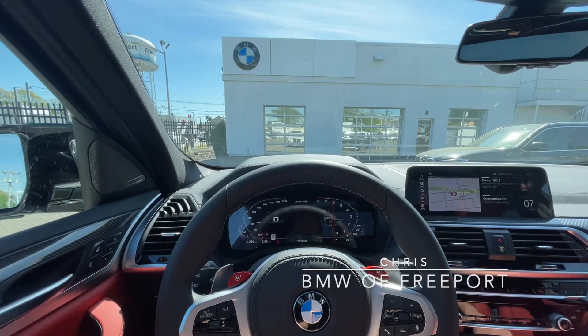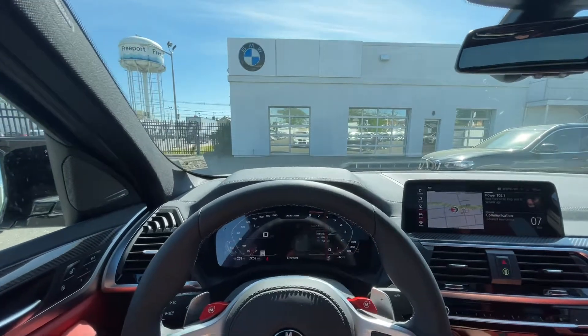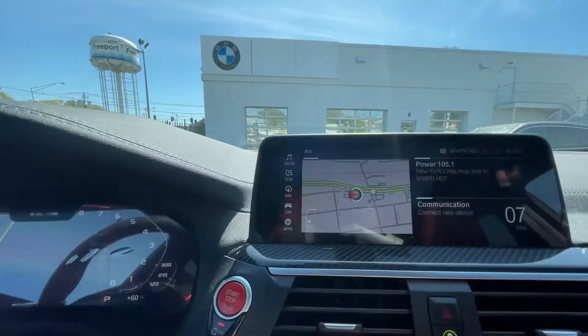Hey everyone, this is Chris over at BMW Freeport and I'm sitting inside of the 2021 BMW X4M. Today I'm going to be showing you how to access your sport displays.